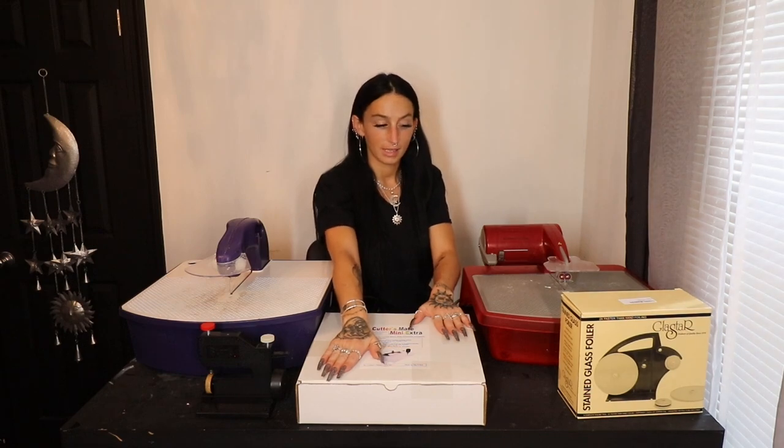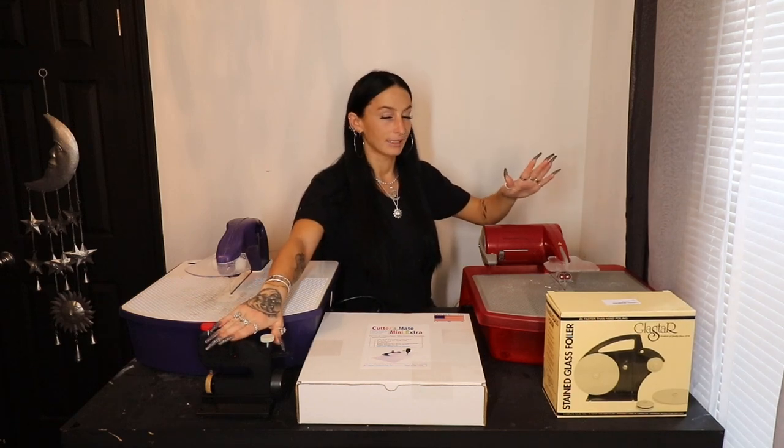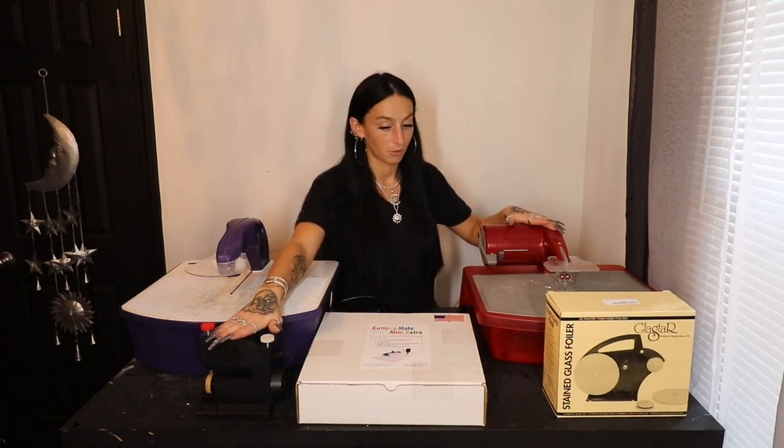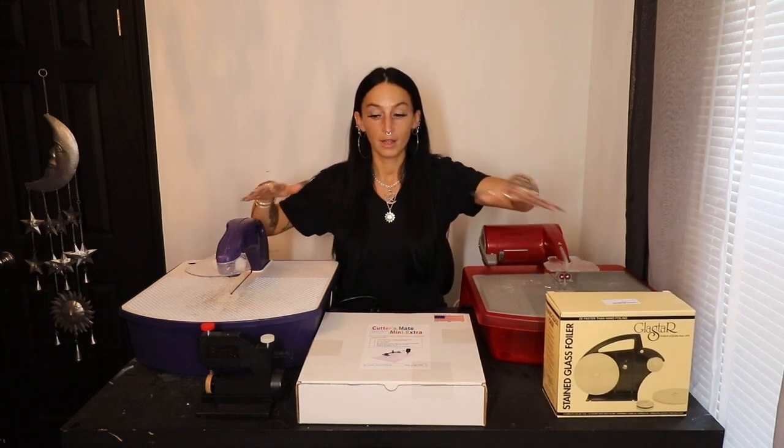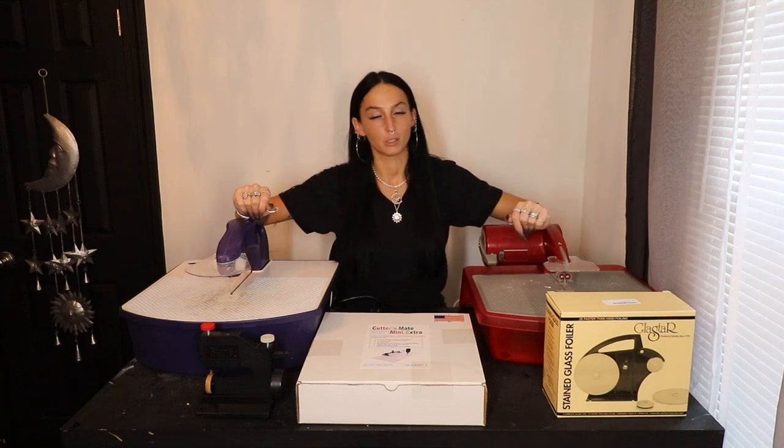Number two: the Cutters Mate Mini Extra — absolutely love it, absolutely recommend it. Number three: the Glass Star Stained Glass Foiler. That means we've got the Score One Glass Cutter and the Taurus Ring Saw 3 rounding out the five. That does not mean I don't recommend those products — I recommend and love all of them. But for me personally, the three I use the most are the Zephyr, the Cutters Mate Mini Extra, and the Glass Star Stained Glass Foiler. Now let's get into why.